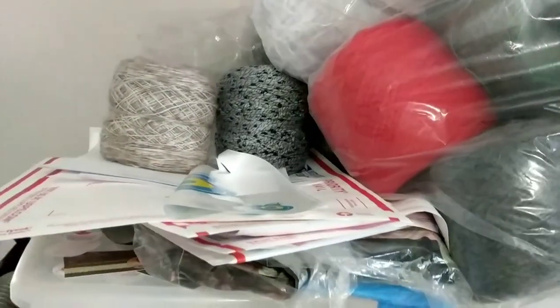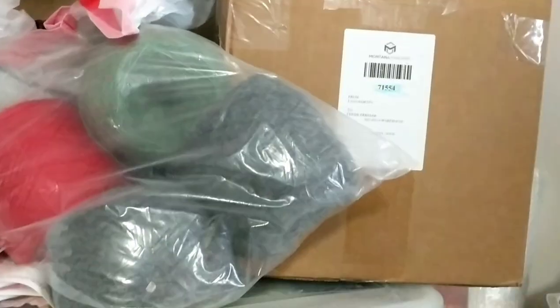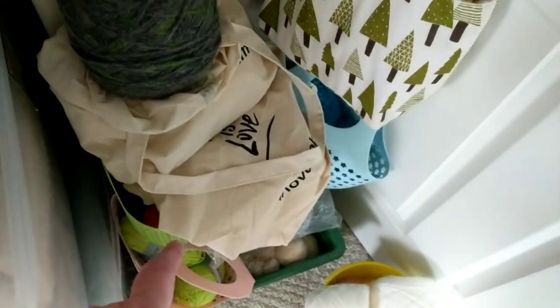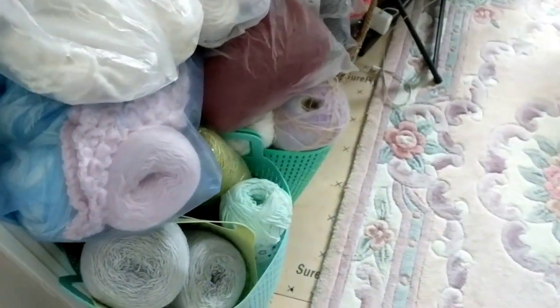These are cotton yarns again. I did put aside the yarn I'm going to be working on for the projects I have, so I know where those yarns are. Those buckets and project bags are WIPs that I started, so I need to go and finish them.